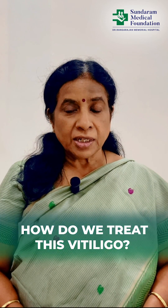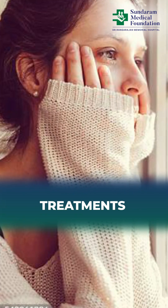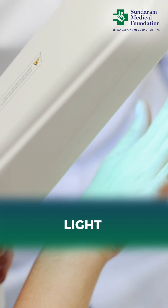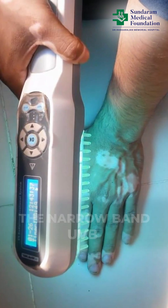How do we treat vitiligo — is there any treatment at all? As I told you, it is an autoimmune disorder, so we do not know how the body will respond to each treatment. But there are treatments, there is no need to lose hope. We do have what we call phototherapy, where we give light to the patient — the safest ultraviolet light, the narrow band UVB, which you can stand in a private chamber and have the light focused on the patient.